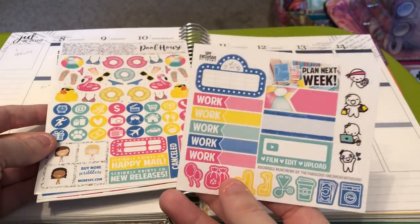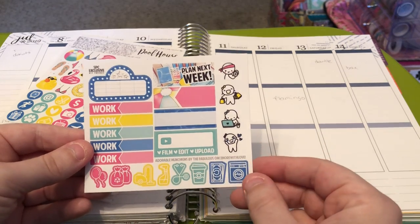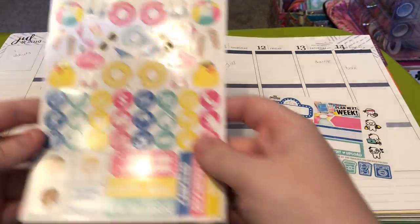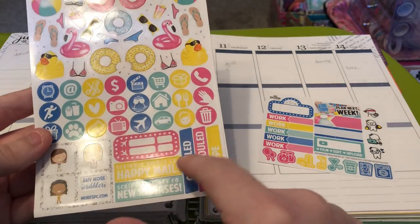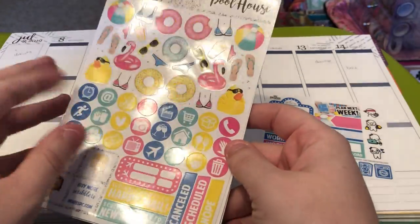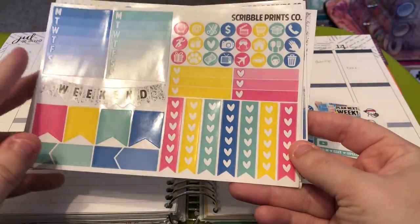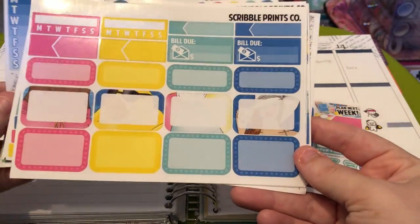This is an older format. So these were the freebies back then: the movie marquee planned next week, the labels, the film edit upload, the work scripts, the icons, and the adorable munchkins from Marg a once more with love. Then you have your deco, your large circle icons, some scribblers, your flight tracker, SPC happy mail and SPC new releases, canceled reschedule and note labels. You have your two weekly trackers, your small circle icons, your two small to-do lists.